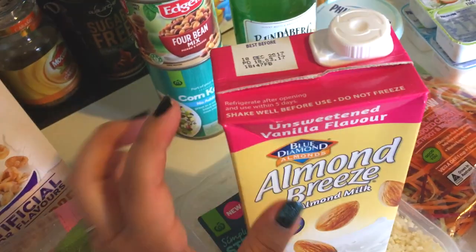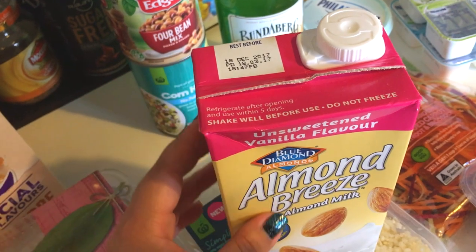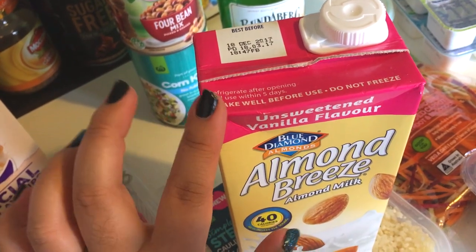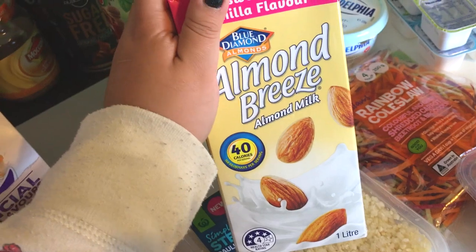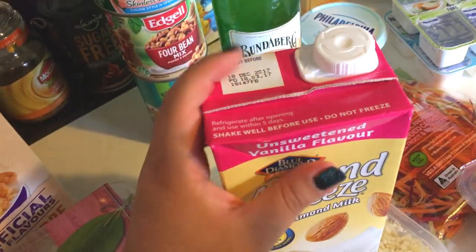I think the almond milk packaging has changed because I don't remember this bright pink bit. I used to get unsweetened vanilla, and then they took it off the shelves at our supermarket for a while and I just stopped getting milk. So it looks like it's back, but in different packaging.